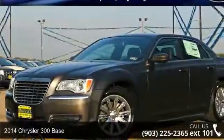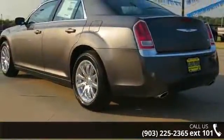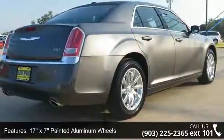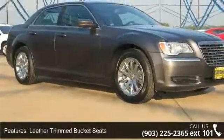Step into the 2014 Chrysler 300 series base. If you are looking for an automobile with great features, look no further. Enjoy these notable features: 17x7 painted aluminum wheels, leather trim bucket seats, Sirius satellite radio, audio jack input for mobile devices, and a remote USB port.